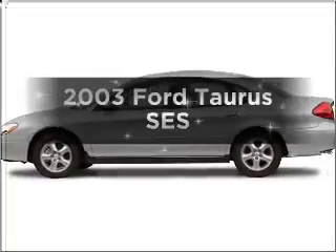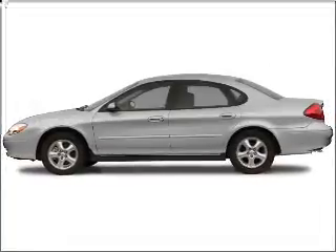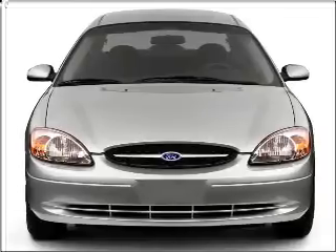Presenting the 2003 Ford Taurus. This is the set of wheels you've been looking for, with a solid six cylinder engine connected to a smooth shifting automatic transmission.